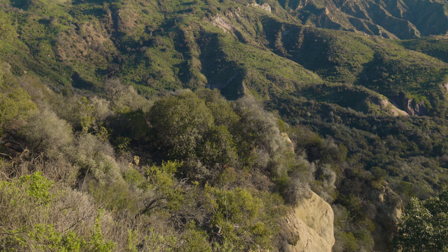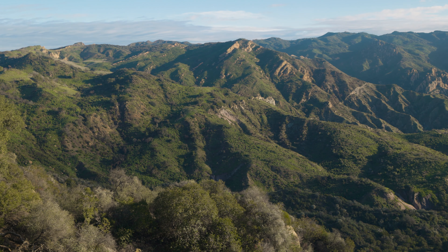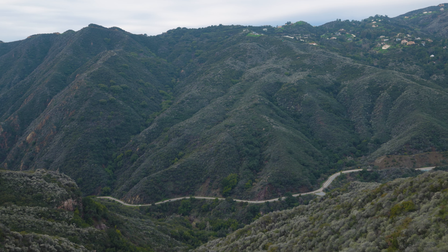We continue along a ridge with views on the left to Santa Inez Canyon and on the right to Topanga Canyon.